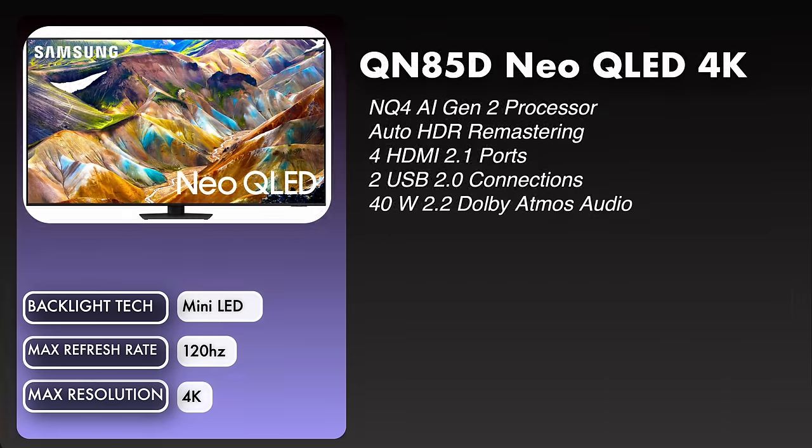Moving on to the QN85D. We're looking at the NQ4 AI Gen 2 processor for this one. It has auto HDR remastering, which is going to be in the settings options. We have four HDMI 2.1 ports on this TV, two USB 2.0 connections, and 40 watt 2.2 Dolby Atmos audio. It is 120Hz with a max resolution of 4K.